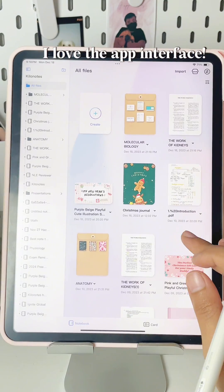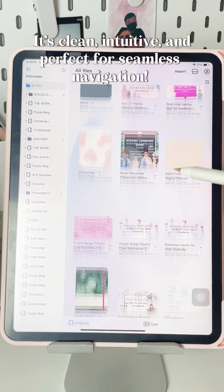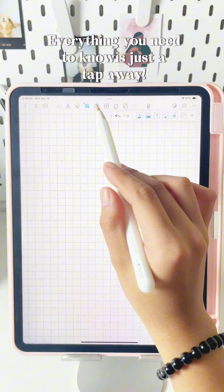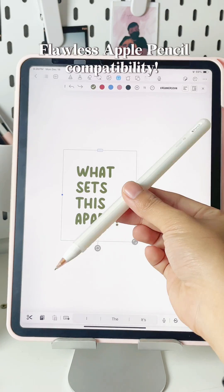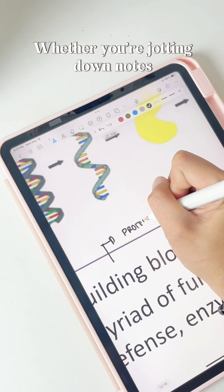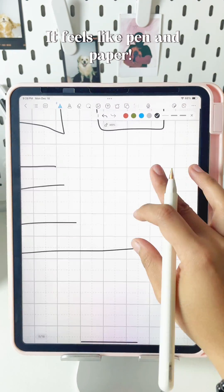I love the app interface. It's clean, intuitive, and perfect for seamless navigation. Everything you need is just a tap away. What sets this apart? Flawless Apple Pencil compatibility. Whether you're jotting down notes or sketching ideas, it feels like pen and paper.